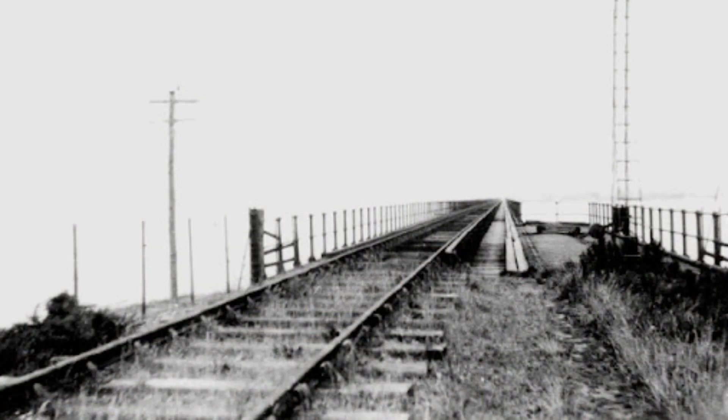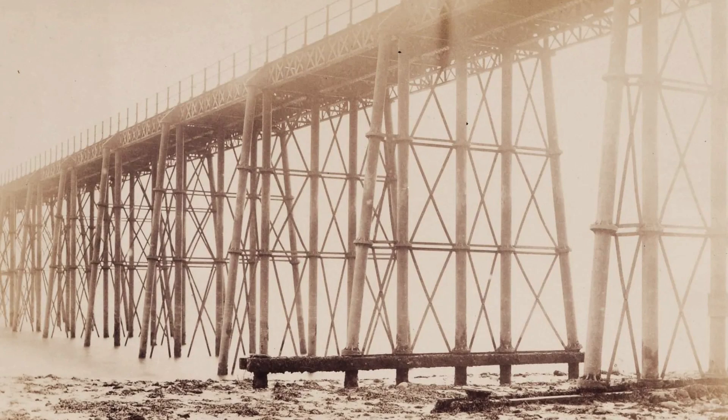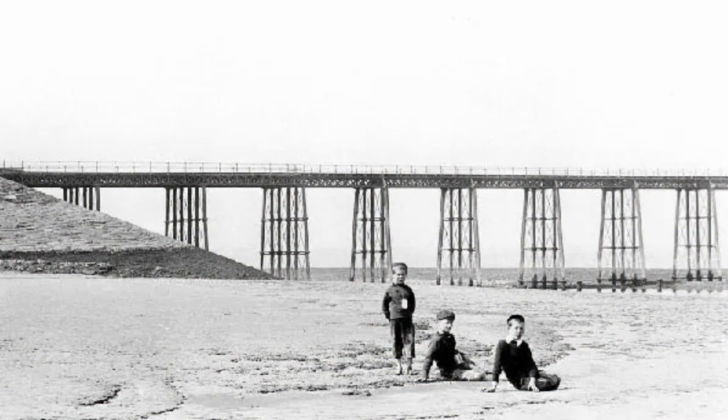Though repaired by 1884, the viaduct's reputation suffered. By 1921, due to structural concerns and declining usage, it was closed.